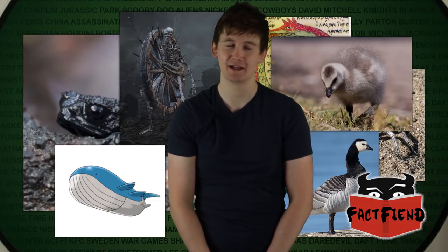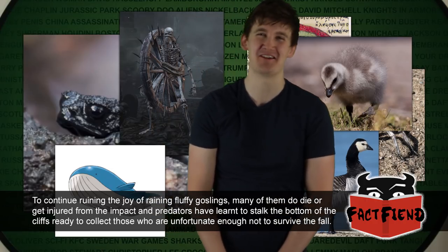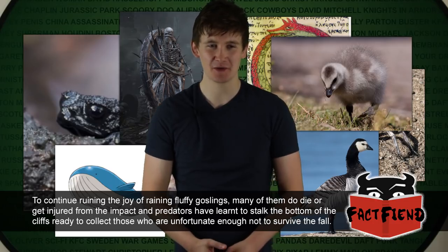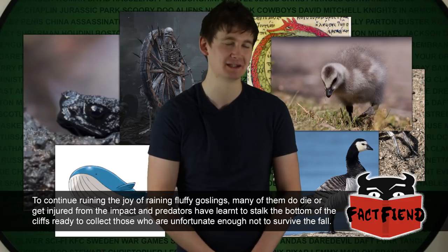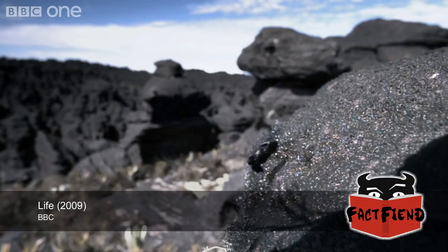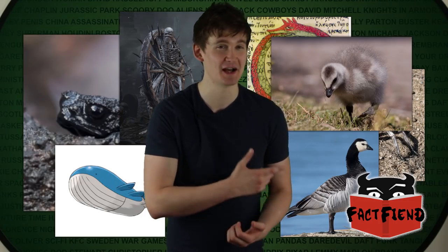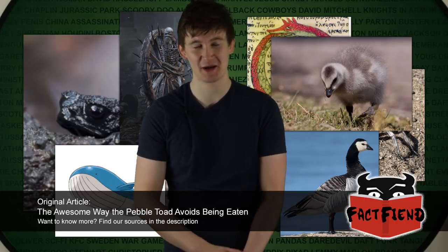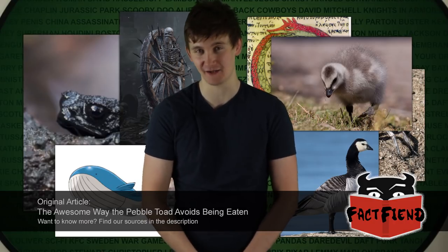You had to ruin it, didn't you? I did, yeah. Factual accuracy trumps all else. Because of this rather unique defense mechanism, the Pebble Toad is largely able to forage for food out in the open, safe in the knowledge that once it reaches terminal velocity while rolling down the hill, no predator could hope to keep up with it. And because the toad doesn't hurt itself doing this, it will do it over and over again the very moment it senses any danger. If you ever find yourself in Venezuela and want to go mountain climbing, I'd highly recommend taking an umbrella — because it might start randomly raining toads.